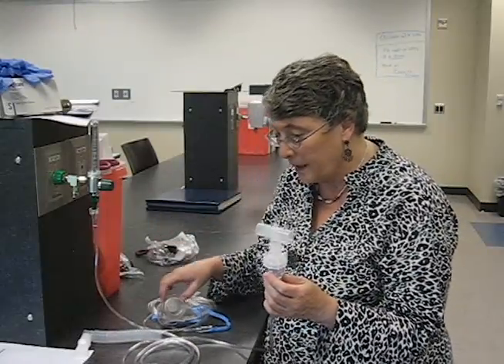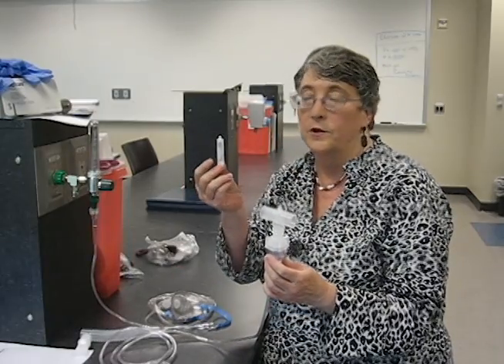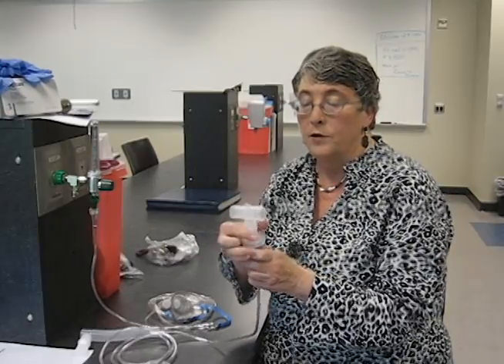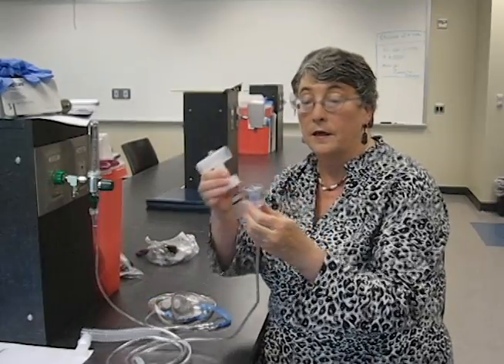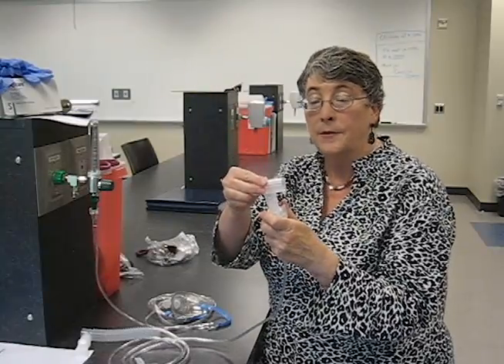We'll get our medication — in this case I have a mixture of albuterol and Atrovent, which is a beta drug and a cholinergic blocker. I would open up the nebulizer cup, squeeze my medicine in — I've already got the medicine in here — and it sits in the cup.